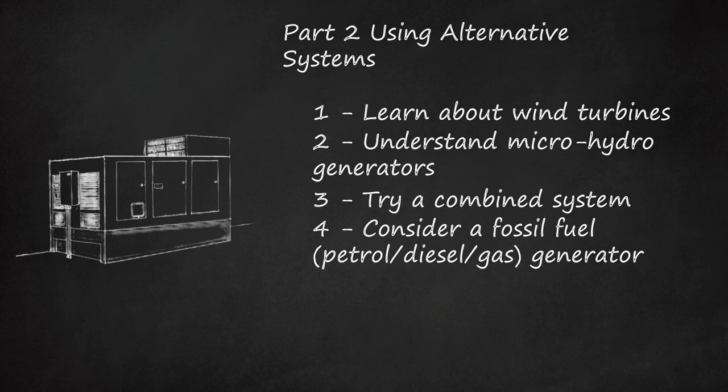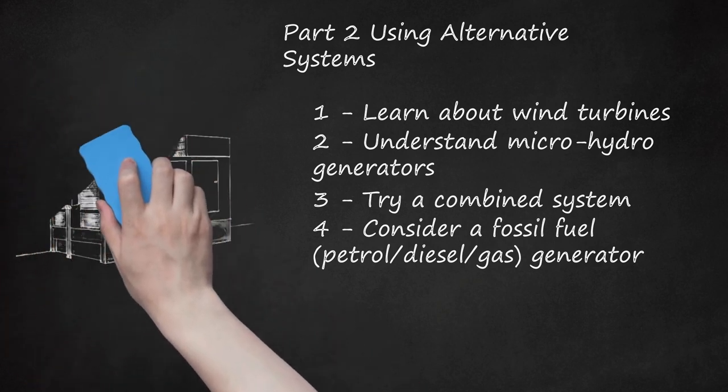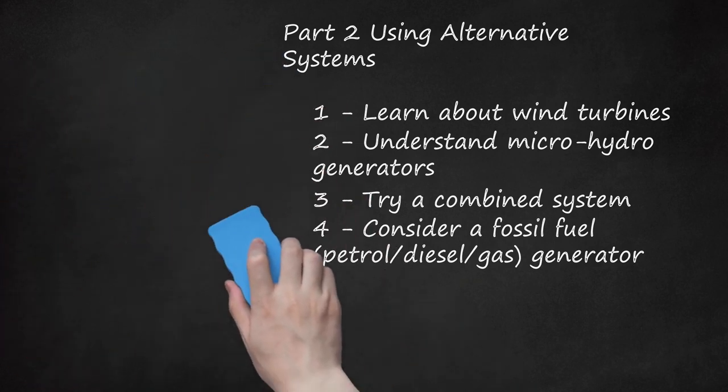Generators made for RV, trailer, or marine use are small, quiet, made for continuous duty, and are much more affordable. They can run off gasoline, diesel, or LPG, and are made to run on demand for hours at a time over a period of years. Cogeneration, or Combined Heat and Power Systems (CHP), produce power and heat simultaneously. This is only good for you if you have use for that heat, even in summer.